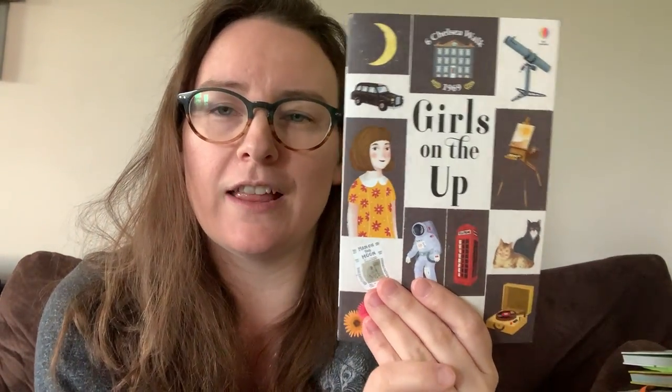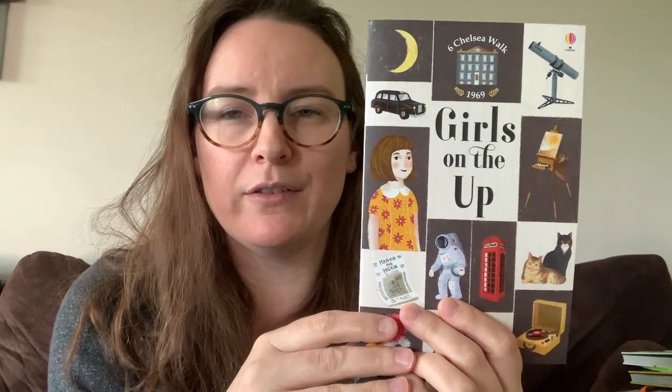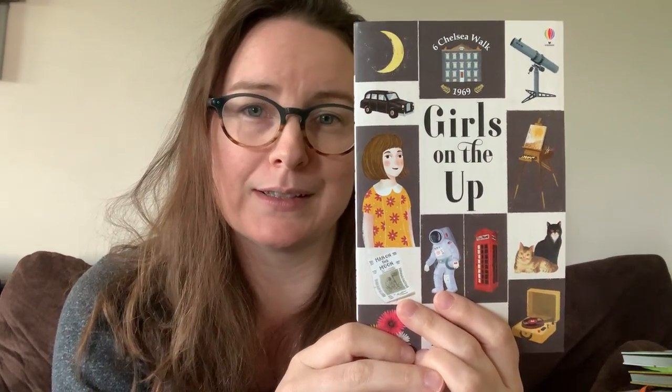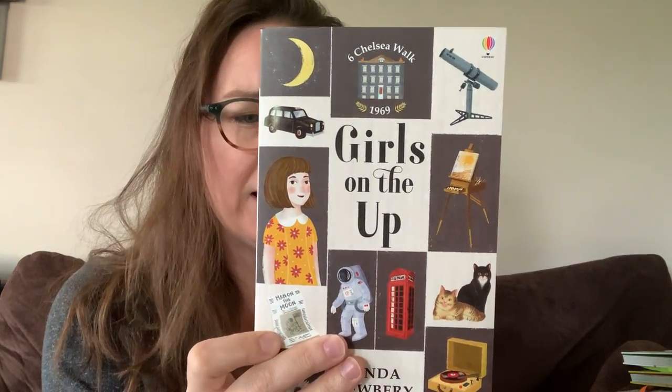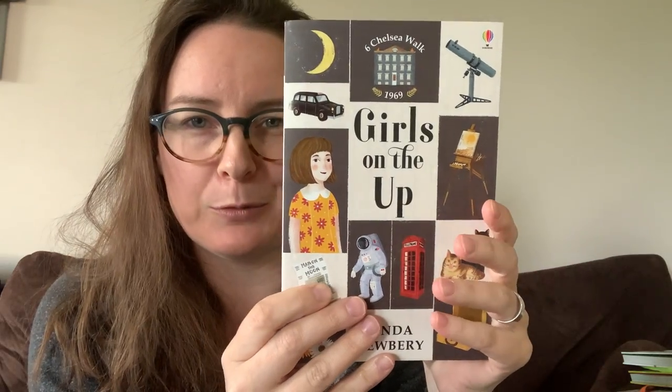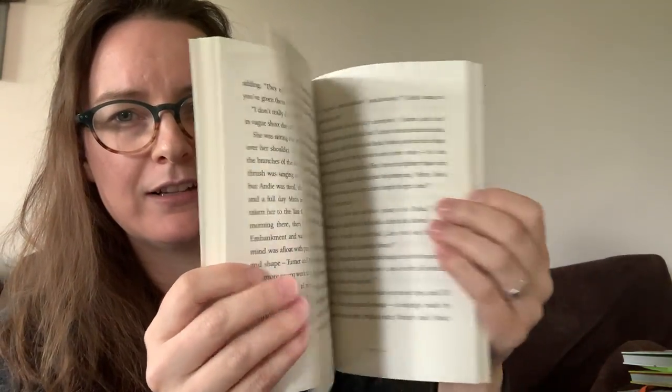For girls who typically aren't really intrigued by fiction characters and not really into the story, we do have a number of books that actually have super inspirational stories about young girls. This series in particular — the Six Chelsea Walk series — is all about different times throughout history at one particular address, Six Chelsea Walk, and the different girls that have lived there and what they have gone through. This one is Girls on the Up, and as you can tell from the cover, it's about fashion, music, art galleries and painting, and about the moon landing. This is a real intriguing book and I can't wait to grab the others. The text is definitely more of a chapter book, so it's going to be more detailed for sure — it's going to be a good read. This is great if you've got young girls who just aren't really intrigued by what they're reading fiction wise. These are fiction stories and they're super inspirational and a really great way to start.